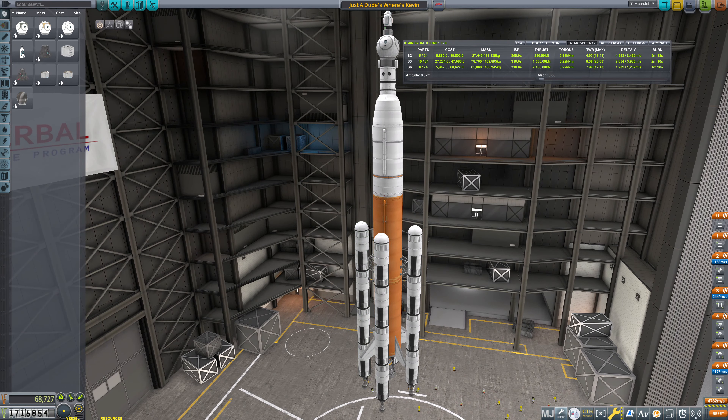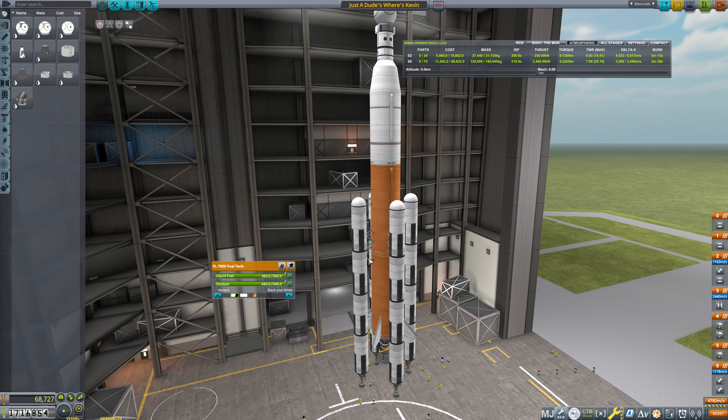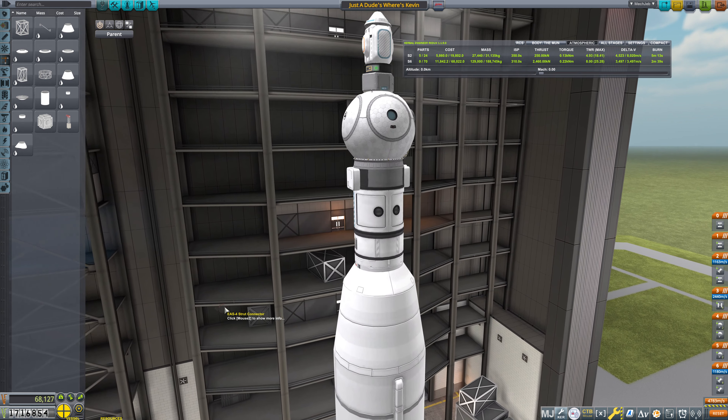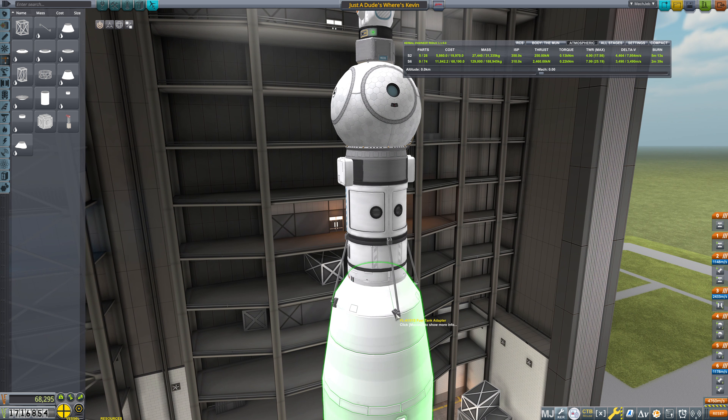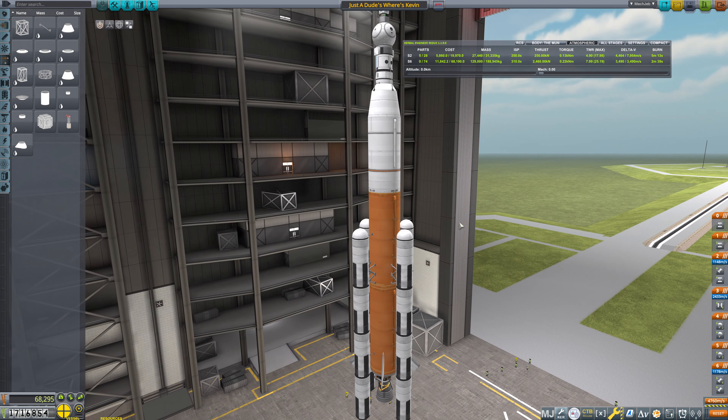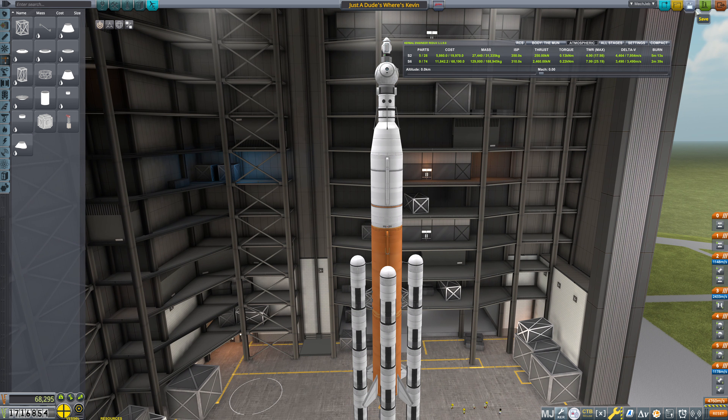First change: I want to enable crossfeed on these and get rid of these external fuel dumps. Second change: I want to put in some strut connectors that connect from here to here. Third change: I'd like a little bit more SRB strap-on power. But let's try an actual orbital run first and see how much fuel we have left over. We know that our actual landing burn didn't take all that much fuel — the parachutes did most of it.